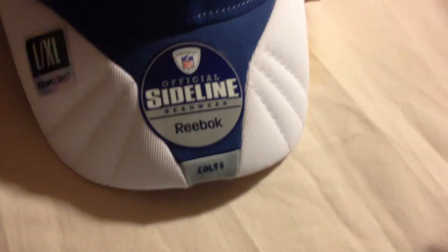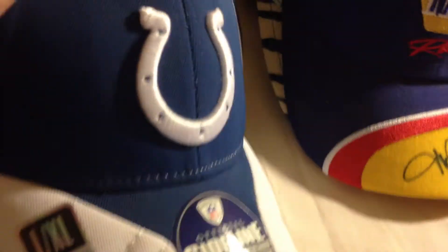Rusty Wallace with mesh back. Super Bowl 2006 Colts hat, Velcro. Another Colts fitted large/XL hat with tag. This one's autographed — it's a Napa hat. Not sure who that's autographed by — anybody knows, let me know. It's got the tag on it too.